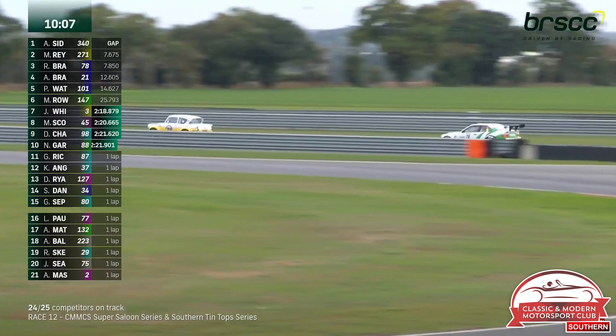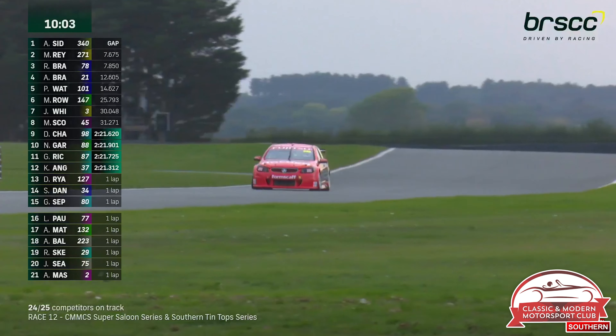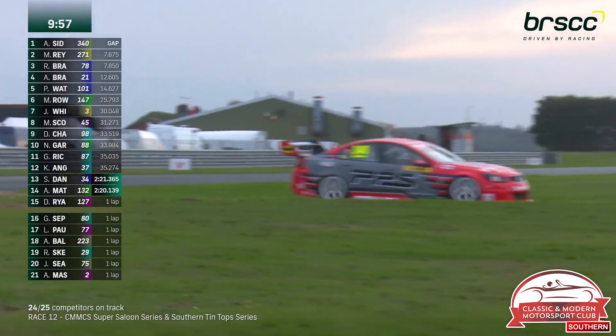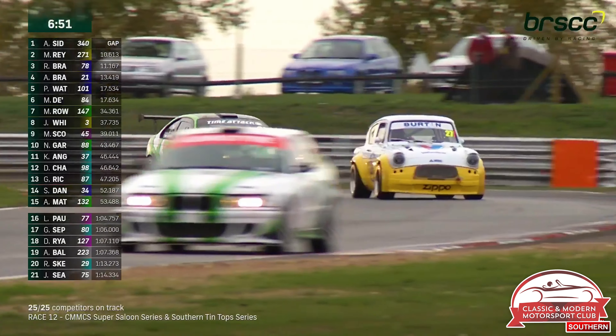But that lightweight little Ford Anglia is going to really take the fight to him. Adrian Bradley's dropped back a little bit — he started the race without a rear bumper because he lost it in the first race. But for all you Aussie touring car fans, here's something I'm sure you're enjoying right now: seeing a proper bona fide Holden V8 supercar racing in the UK.